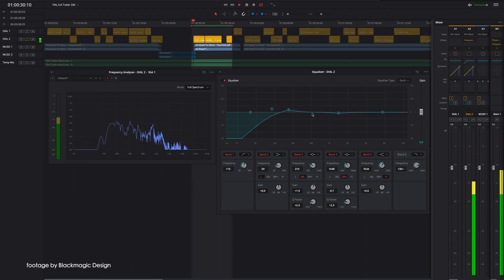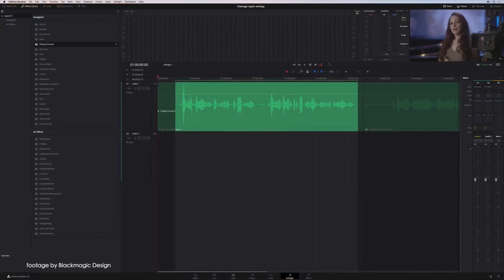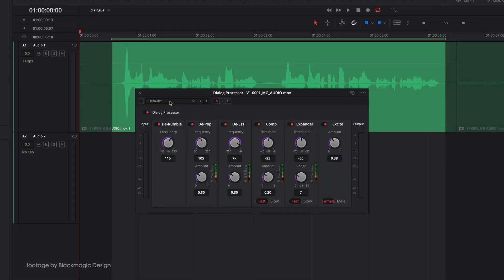As with all DaVinci Resolve updates, this update is also free. It also brings additional improvements to stabilization, audio workflow and Blackmagic RAW metadata.